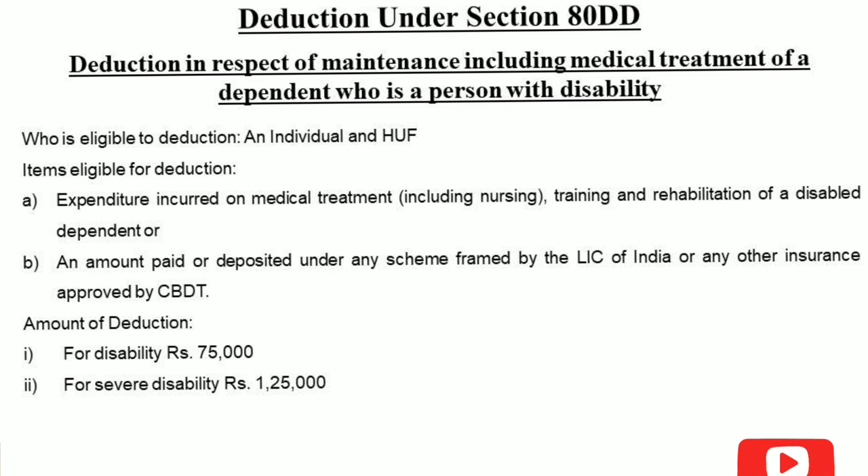When severely disabled, the deduction limit is higher. For normal disability it is 75,000 rupees, and for severe disability the amount is 1,25,000 rupees.